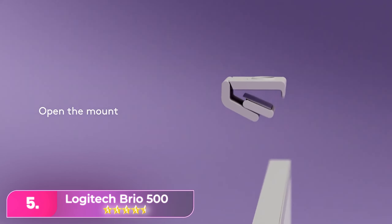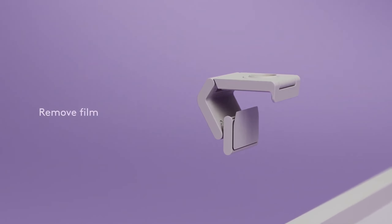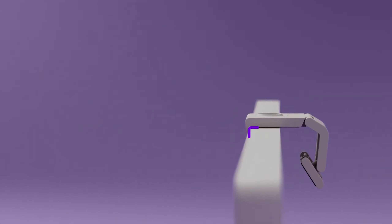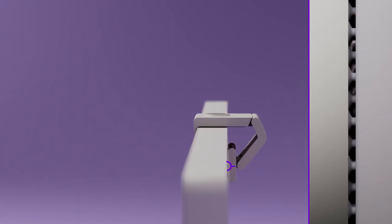Let's start with number 5, the Logitech Brio 500. The Logitech marks a breakthrough after a decade without new webcam releases. Despite its 1080p/30fps resolution, it boasts impressive performance, featuring a wide 90-degree field of view and RightLight 4 technology for balanced images.